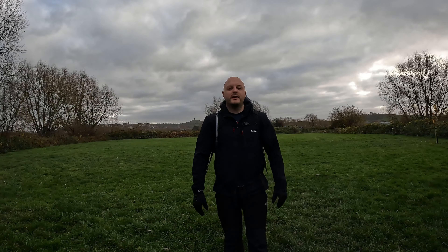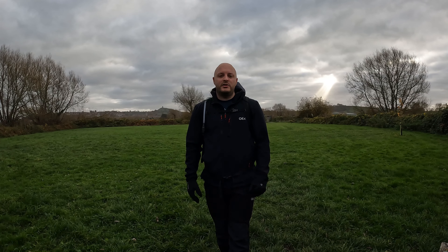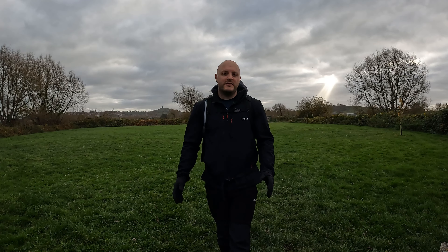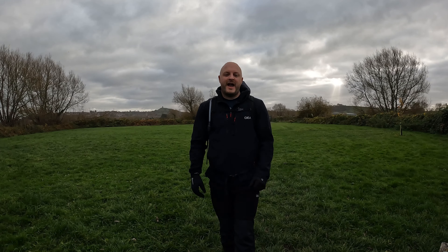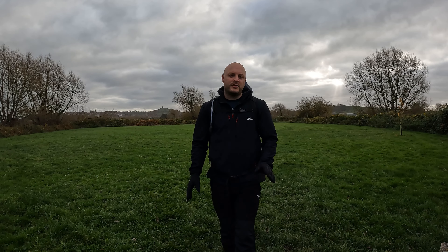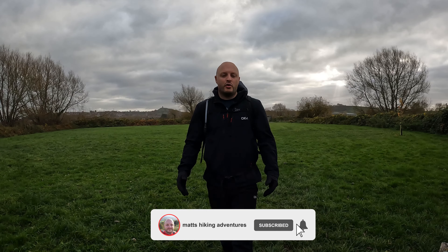Hello everyone, and welcome back to another one of my adventures. Today I'm in Glastonbury and I'm going to do something a little bit different, which is taking you up Glastonbury Tor and around Glastonbury to show you the different sites the town has. Glastonbury is located in Somerset and you may know it for the Glastonbury Festival. I started in Hamwell Nature Reserve, which is located around a mile and a half to two miles away from Glastonbury itself.